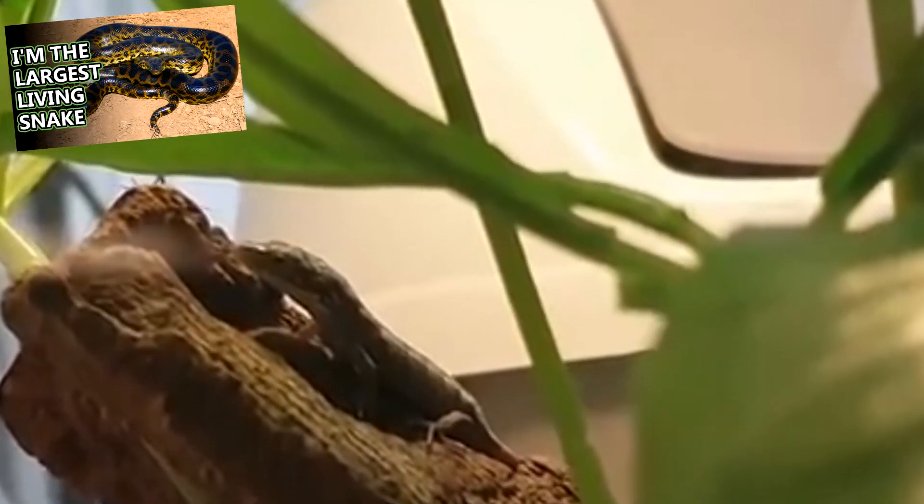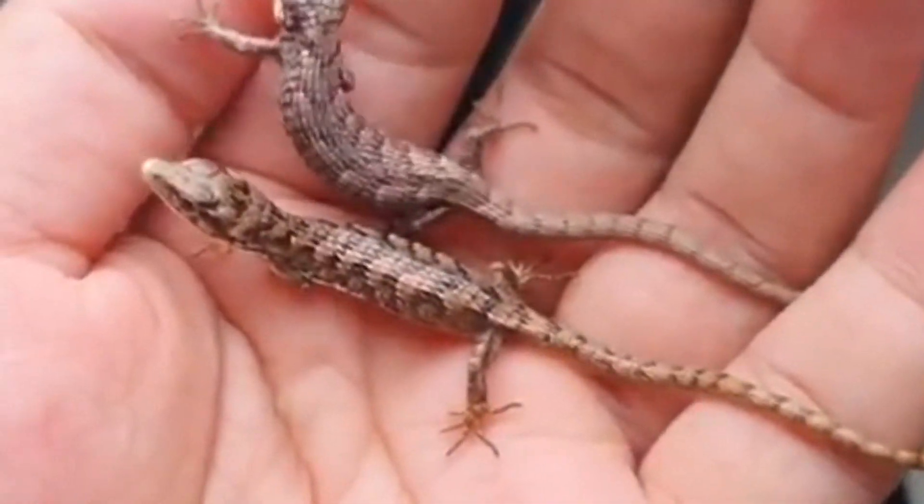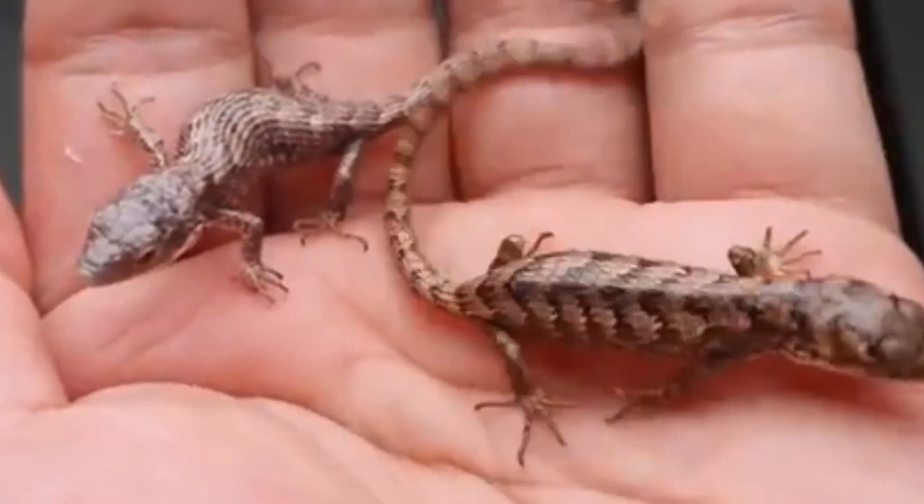Like anacondas, baby abronias are on their own from birth. If they can avoid predation from birds and other reptiles, these lizards are known to reach 10 years of age.